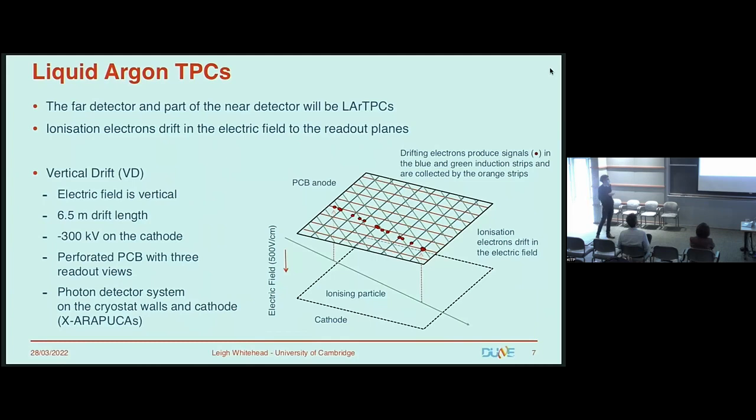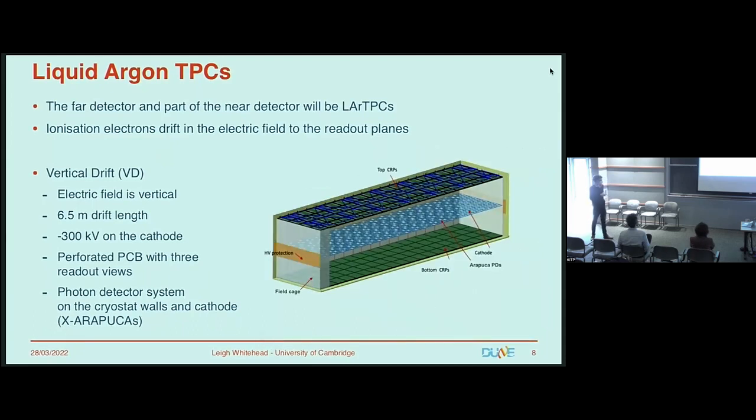We also have the vertical drift design, where charges drift vertically, either up or down depending where you are in the detector. The main differences are the substantially longer drift lengths, meaning a higher voltage on the cathode. The readout isn't wire-based; it's made from a perforated printed circuit board with three layers of strip readout. The main principle is the same — you still get three 2D views of your interactions. The photon detectors will be located on the cathode walls and probably some embedded into the cathode itself.